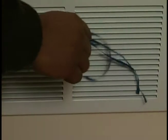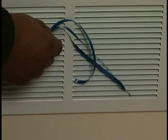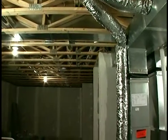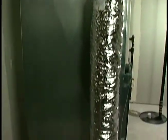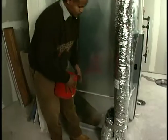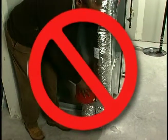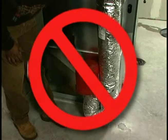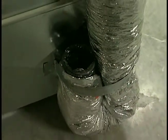As the exhaust fans pull humid air out of the house, fresh air is brought into the house through an insulated pipe. This pipe brings fresh air into your basement and replaces the humid air that is pulled outside by the exhaust fans. At the opening, you may feel cold air in the winter — do not cover it or place objects in front of it. It is important for your family's safety that fresh air is brought into the house to avoid carbon monoxide poisoning.